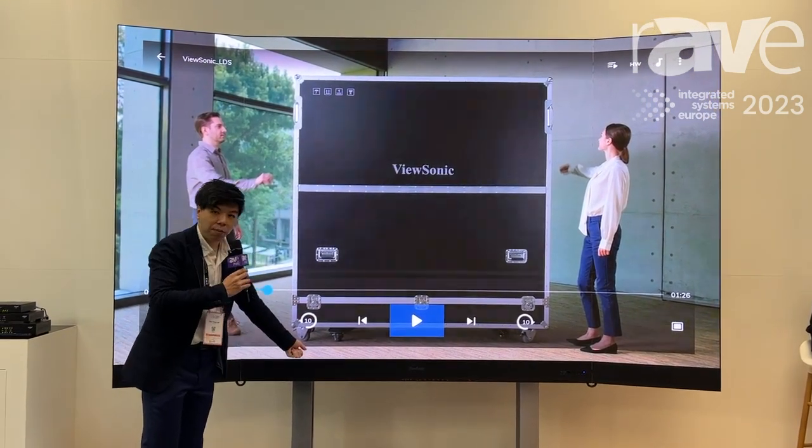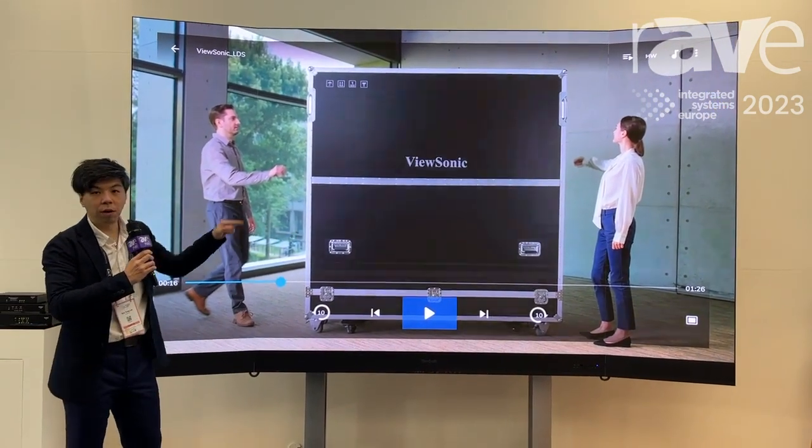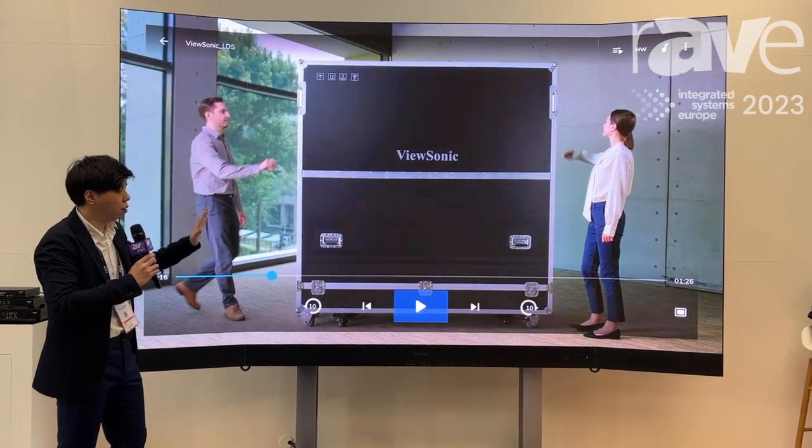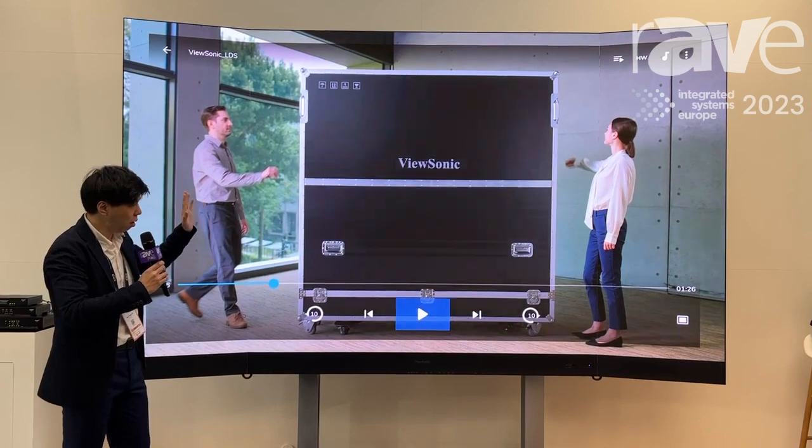You only need to plug in the power, then push the turn-on button, and it's done. The whole setup takes only two minutes for two people.